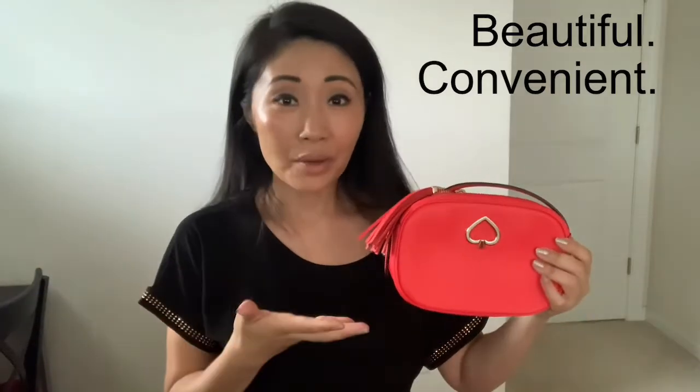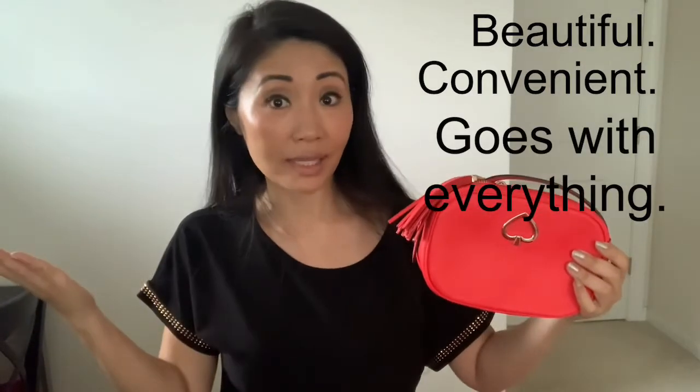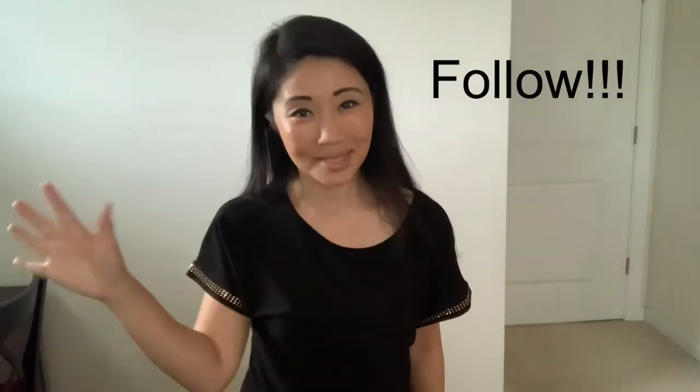Overall, I love, love, love this purse. It's beautiful, it's convenient, and it goes with just about anything. I can wear this as everyday use or out at night. Plus, it comes with Kate Spade quality and I can see myself wearing this for a long time. Would I recommend this to you? That is a 100% yes. I'm so happy with the purchase and I hope that you find it as wonderful as I do. Thank you so much for your time — see you next time.